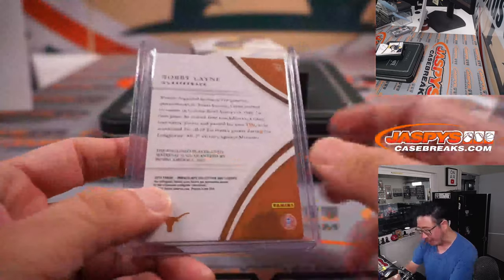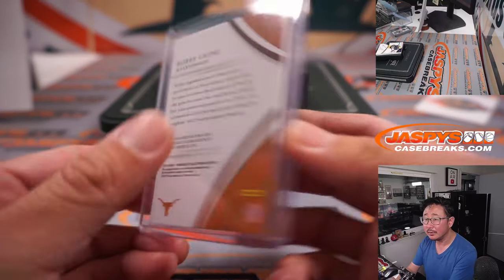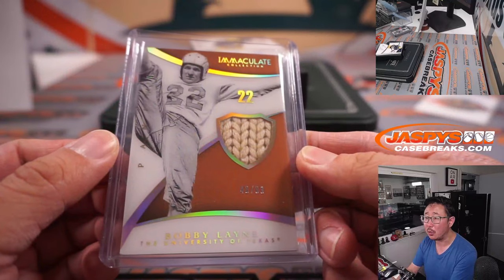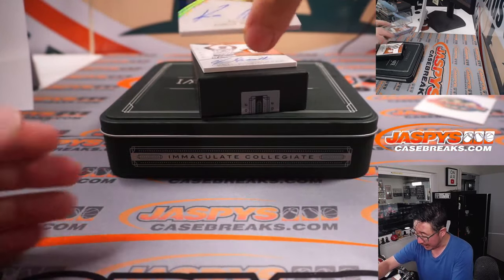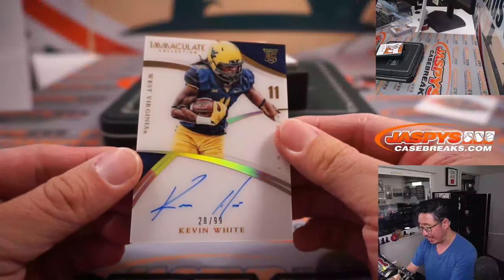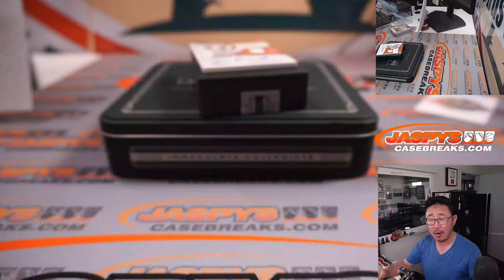It says player-used material, but still pretty cool. Trendsetter might be interested in that one. To 99 — we got Kevin White, 28 out of 99. Carl with the number eight.